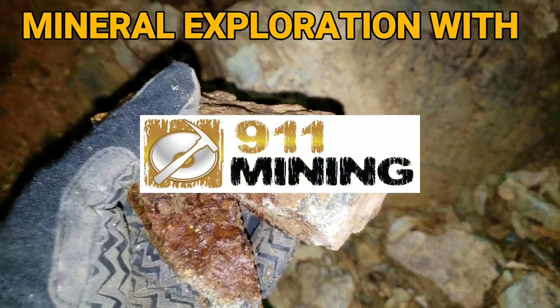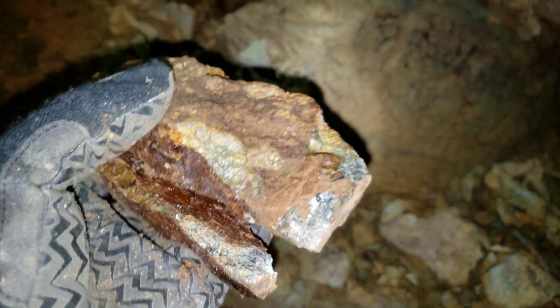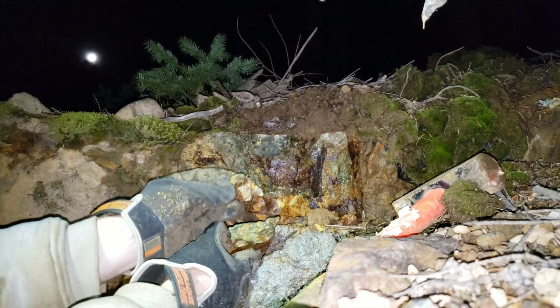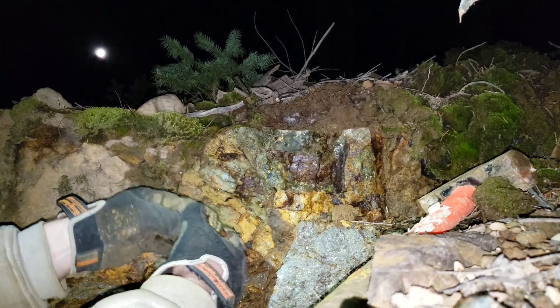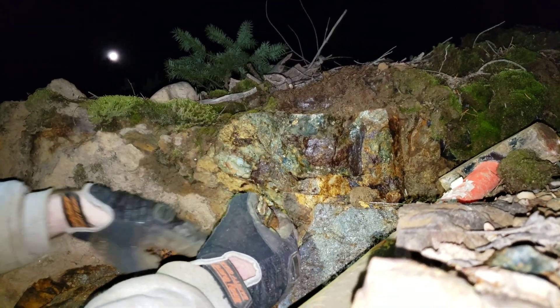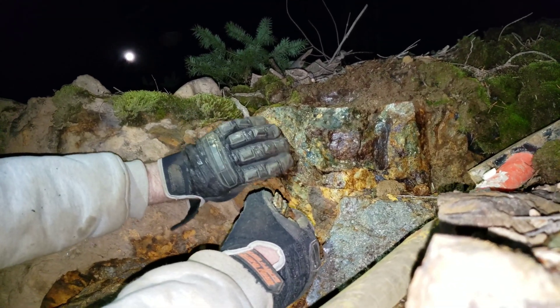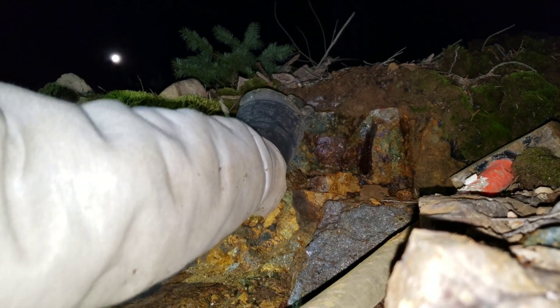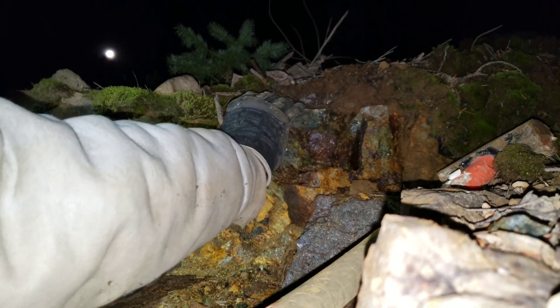Finding new pods here with mineralization. Got a horde of samples — we'll hammer a few off and show some more in a bit. This is where we're pulling off some of the samples. Got the moon out; it's about 7 o'clock in the evening. Found another pod here of massive sulfides with magnetite.